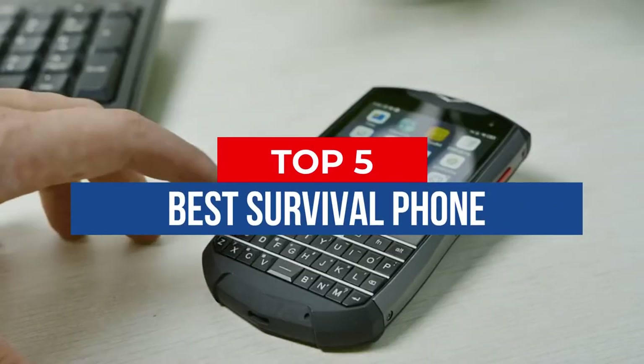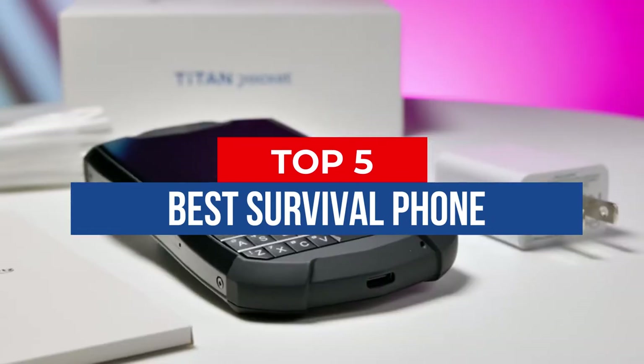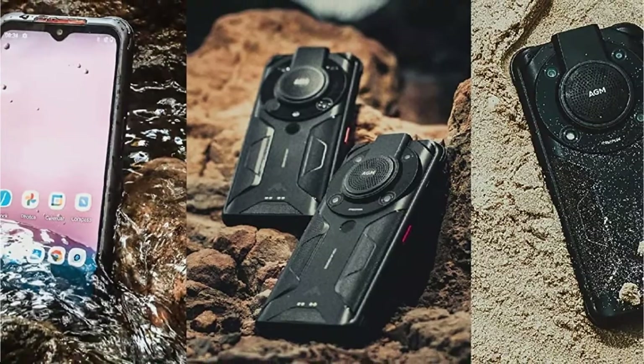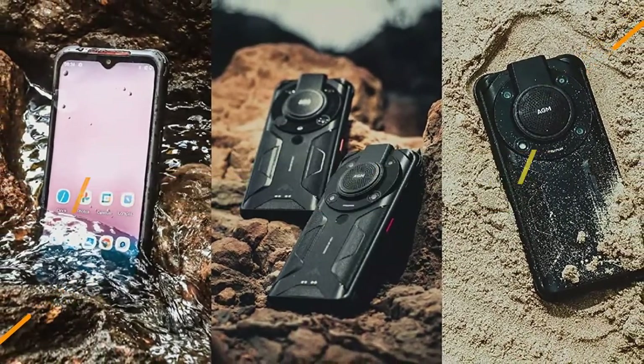Hey guys, in this video we're breaking down the 5 best survival phones available right now. We've included options for every type of consumer. If you want more information on the best and most up-to-date pricing on the mentioned products, be sure to check the links in the description below. So let's get started with the video.